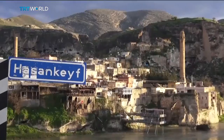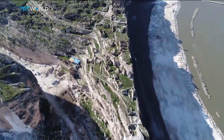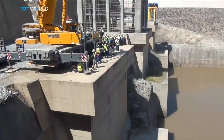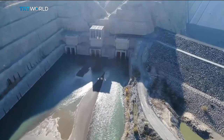Hasankeyf is a 10,000-year-old district in southeastern Batman province, and Turkey declared it a conservation area in 1981. But now Turkey is building its fourth biggest dam nearby along the Tigris River. Once it's complete, the entire area will be underwater.